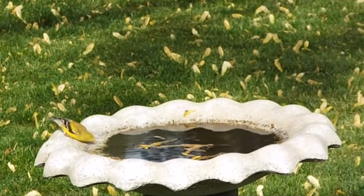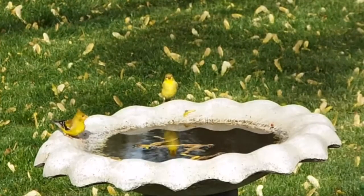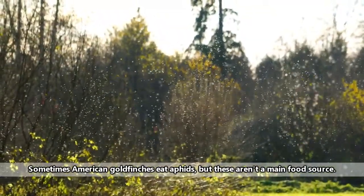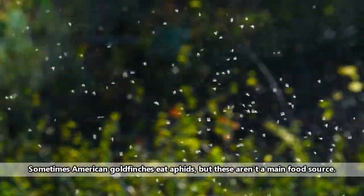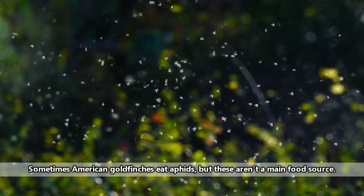Some American goldfinches may stay in more northern areas where food can be found throughout the entire year. American goldfinches don't rely heavily on the presence of insects as a food source, so the general reduction in insect numbers during the colder months doesn't really affect these birds.